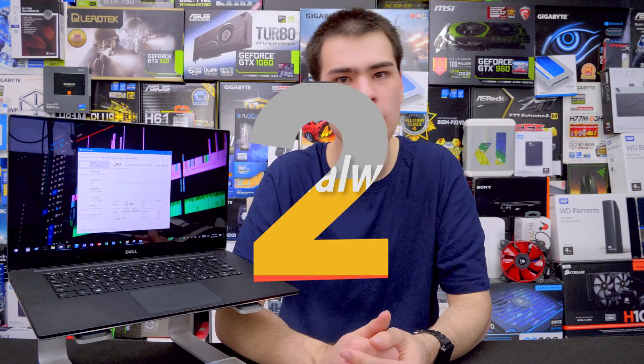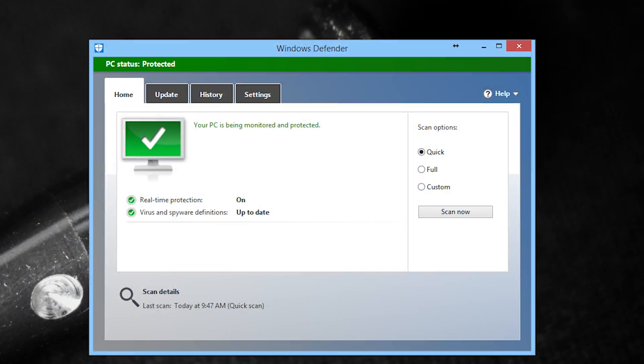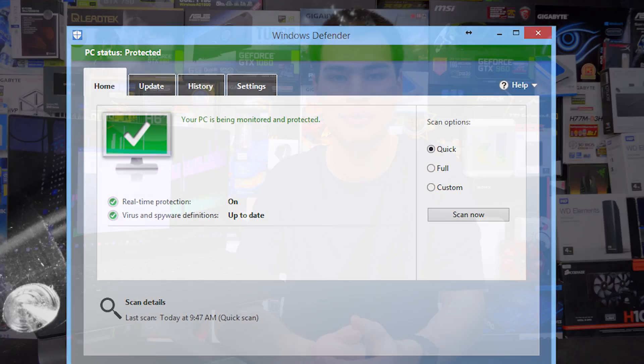Tip number two is probably a really obvious one: just do a virus or malware scan with your chosen software. Whether it's Windows Defender, Malwarebytes, AVG, or any of the others on the market, doing a full scan on your system is really, really important. The last thing you want is to be carrying around viruses on your laptop or slowing yourself down in games with malware. It's great to do at least once a month. A lot of these programs do run incremental scans in the background once a week or every few days, but it's good to do a complete full scan at least monthly.